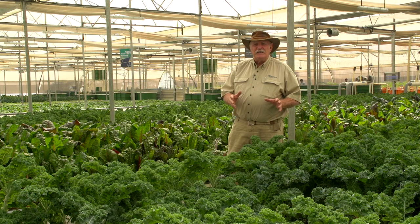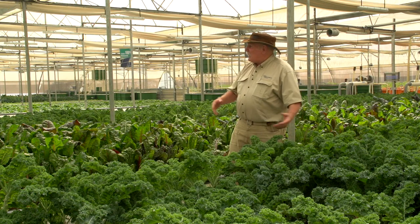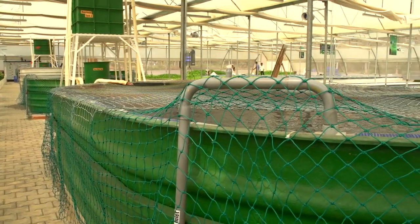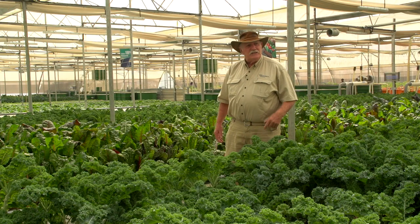This farm is a prime example of just how far you can take it, from home scale all the way to this scale of aquaponics farming. Look behind me — one acre of beautiful high-tech aquaponics farming that's working like a treat. You can learn how to do this, just like the guy did who built this. He's one of my students.